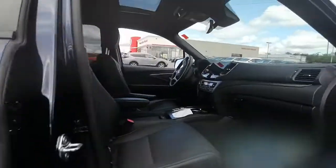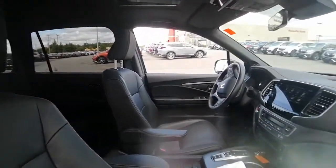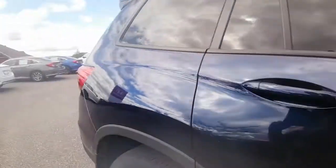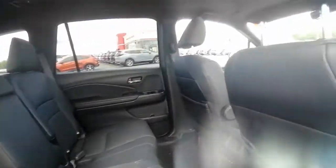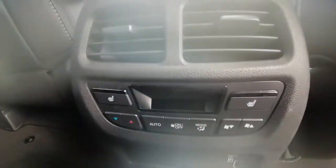Inside we have our black leather seats — no rips, holes, or tears. This Passport was definitely well taken care of by the previous owner. In the back here, seats are in good shape, 60/40 split so they do fold down. Heated seats for our rear passengers as well, and they can control their own heat, which is nice.